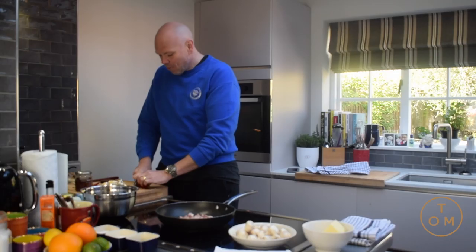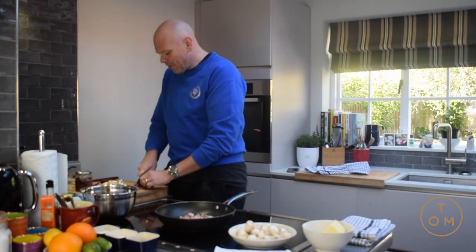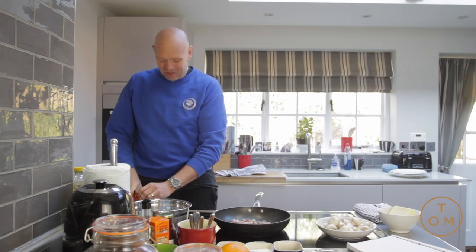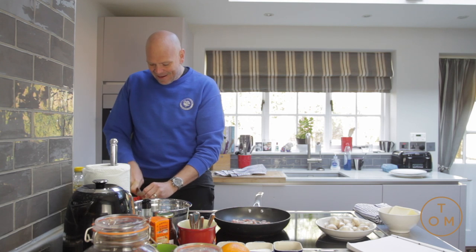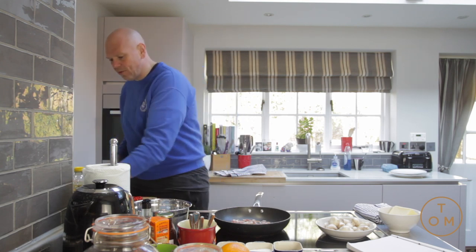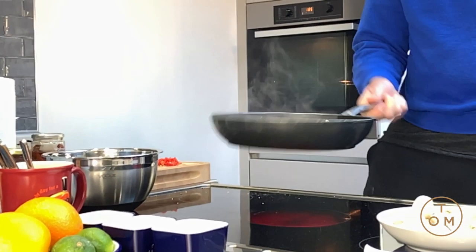I've got a red chilli. What I'm looking for is a bit of a contrast. So everything we're doing is kind of salty, rich, porky, bacony kind of flavours, but I do want a little bit of punch of something coming through, so it cuts through all the richness that might be going on.